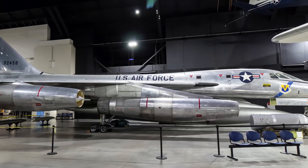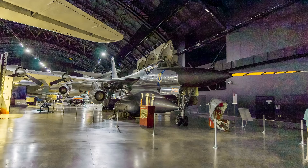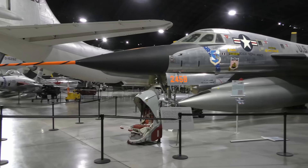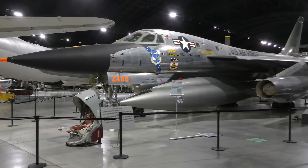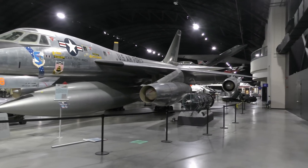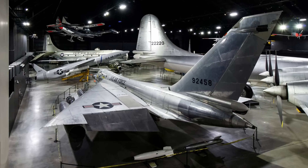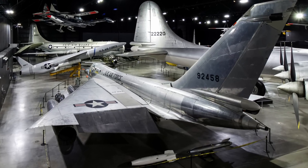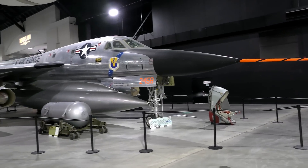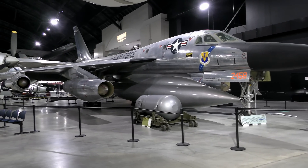Convair's B-58 Hustler was the Air Force's first operational supersonic bomber. The thin fuselage prevented the carrying of bombs internally; a droppable two-component pod beneath the fuselage contained a nuclear weapon along with extra fuel, reconnaissance equipment, or other specialized gear. They flew in the Strategic Air Command between 1960 and 1970. The B-58A on display set three speed records while flying from Los Angeles to New York and back on March 5, 1962.